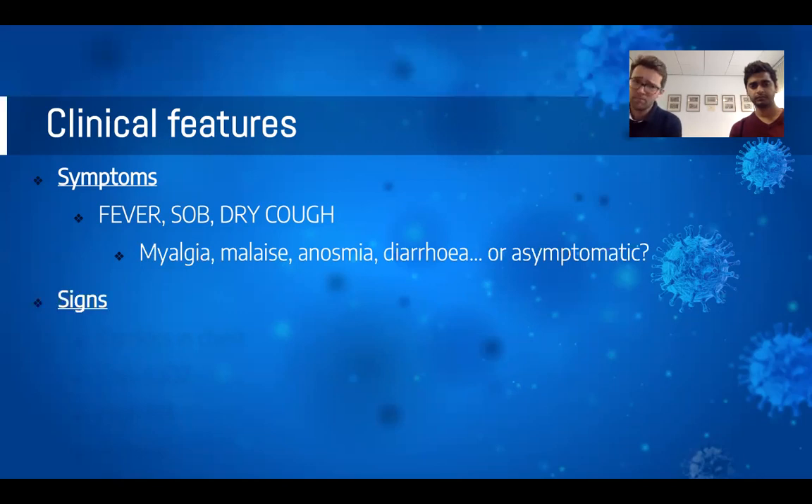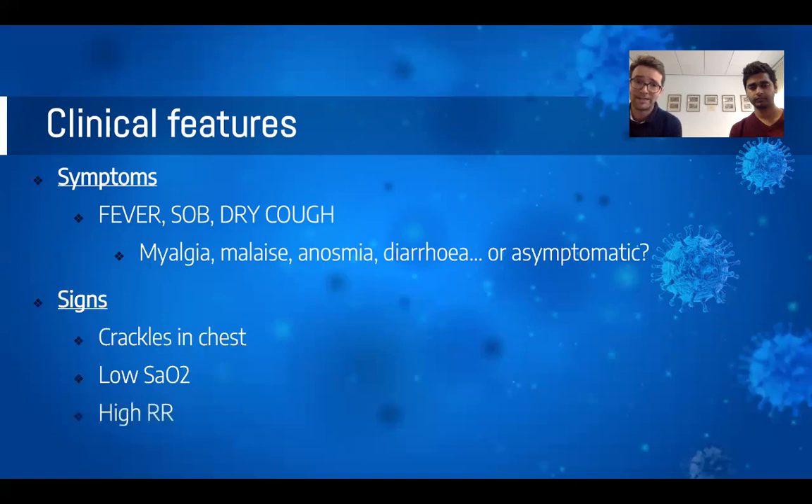Regarding clinical signs, the main thing from an examination point of view is that patients may or may not have a crackly chest. Be cautious in those with already underlying lung disease such as fibrosis or bronchiectasis, or those with heart failure. In terms of observations, we look most importantly at oxygen saturation — are these patients hypoxic? Are they tachypnoeic? And do they have a temperature?